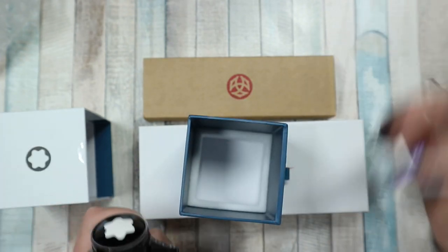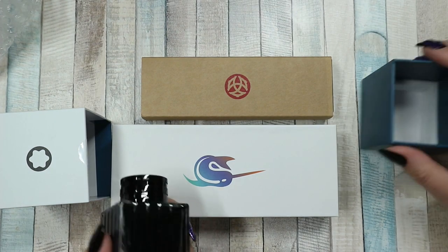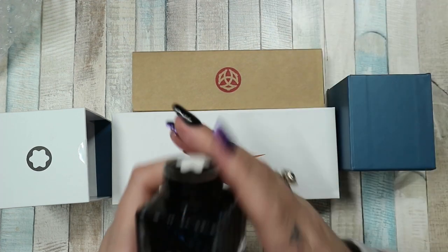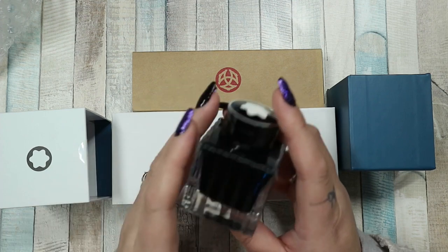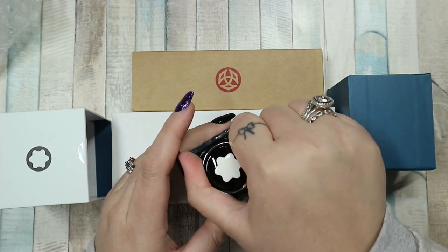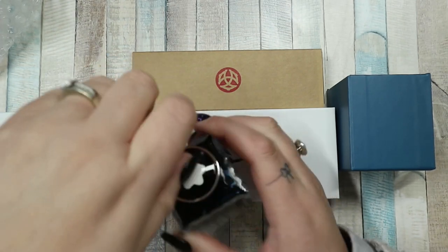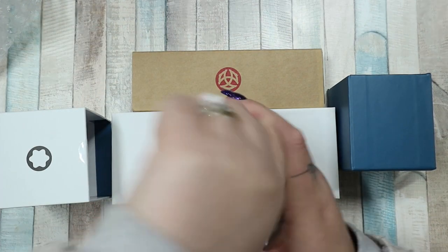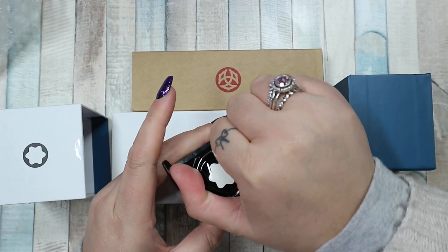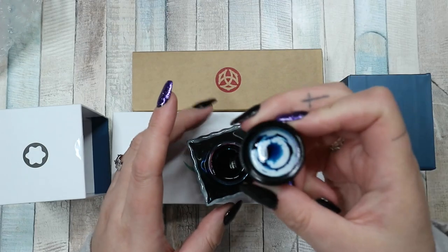My brother is also fountain pen obsessed — we discovered over lockdown that we share that passion. He told me there was a sale at Cult Pens for their birthday, so I went and looked and just clicked on fountain pens. The first one that came up was gorgeous but it was from Mont Blanc and cost around £800, so I was like, yeah no. Don't worry, I haven't been that silly — just this silly!